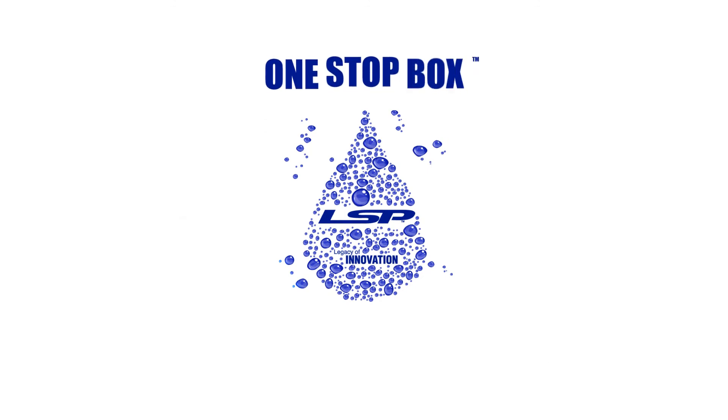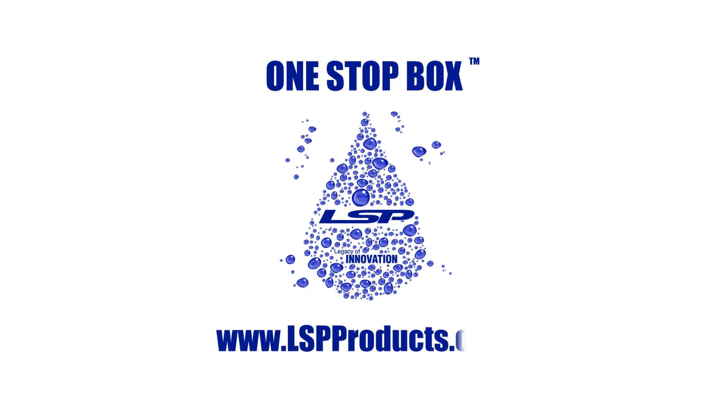To learn more about the One Stop Box or any of our other innovative plumbing products, visit www.lspproducts.com.